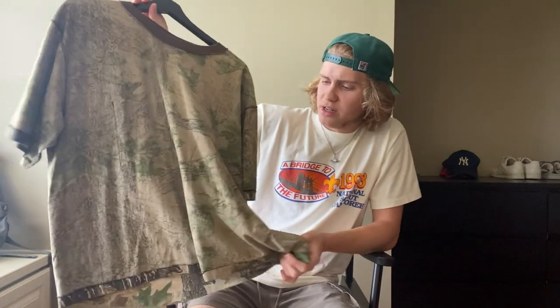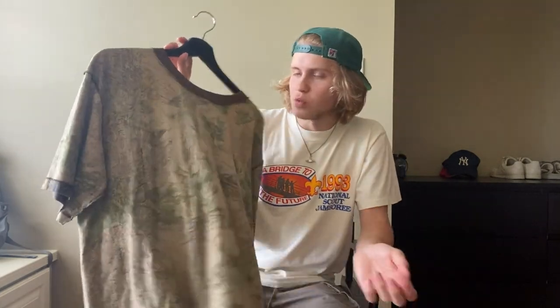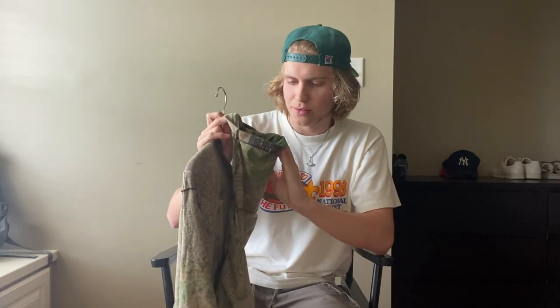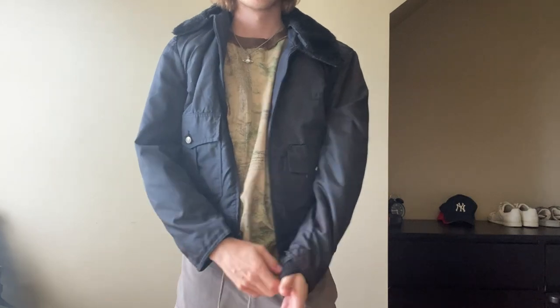Moving on to tops, I have this camouflage vintage tee. This is like my dad's or my uncle's, but I found it at my grandparents' house. I normally just wear it inside out because I don't really like how vivid the camo is on this side — it's kind of like the faded-out look. It is single stitch, and that's kind of what caught my eye. I normally don't wear this by itself; I would just layer this underneath a jacket or something. It's really random but I just like it.